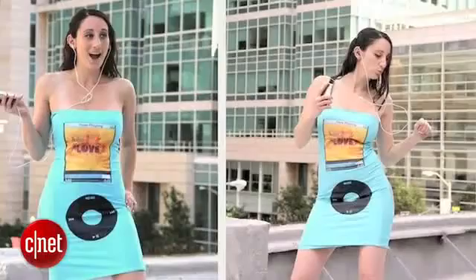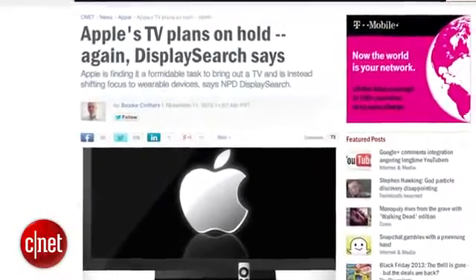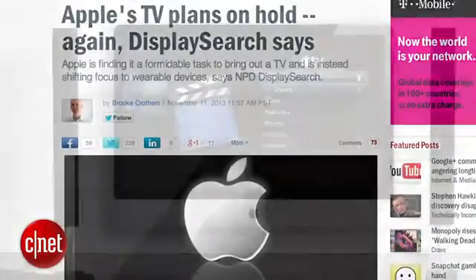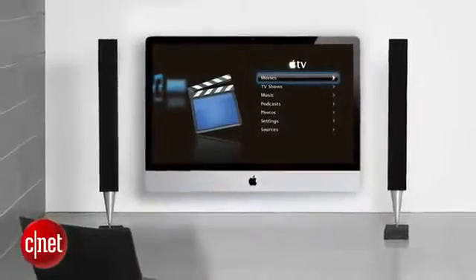I've been saying we'd see an iWatch before an Apple TV because of these dynamics. The report also says Apple appears to be lining up resources for a television product introduction in the second half of 2014, with two to three large screen sizes and 4K resolution. But again, the hang-up has always been the content.